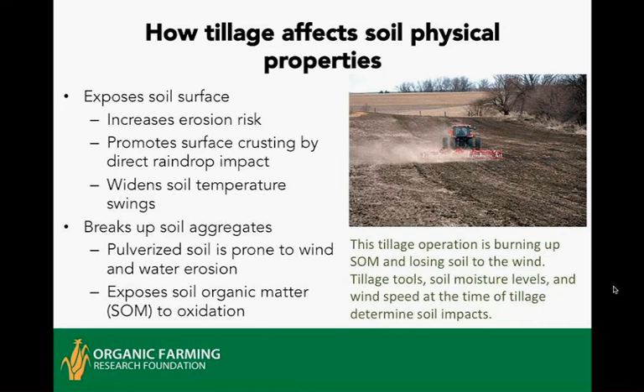When you till soil, you have impacts on physical properties. Most of the time when you till, you expose the soil surface, which increases the risk of erosion. When rain comes down on exposed bare soil it tends to crust, and temperature swings near the surface widen, impacting soil life. In the photo, the soil is a little dry and windy, so wind erosion is actually being caused by the tillage pass. Also, both the exposure and breaking up of soil aggregates results in the oxidation of soil organic matter, which is the basis of long-term soil fertility and quality.